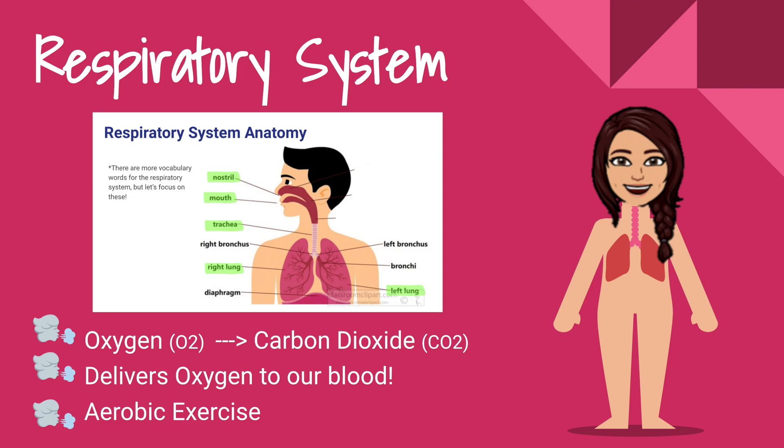Next we're going to look at the respiratory system. The respiratory system's job is to bring oxygen into the body and then get rid of carbon dioxide. As we breathe in through our nose or mouth, we breathe in oxygen, which gets delivered to our blood and the rest of our body. Then we exhale carbon dioxide, which is a waste product.